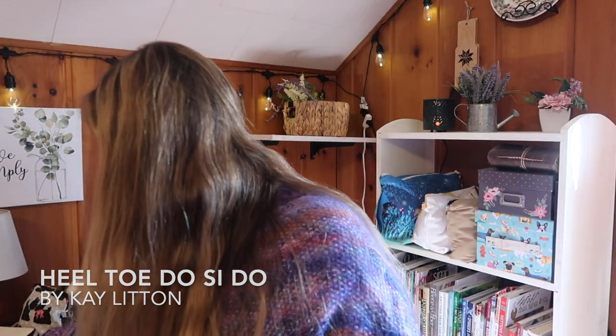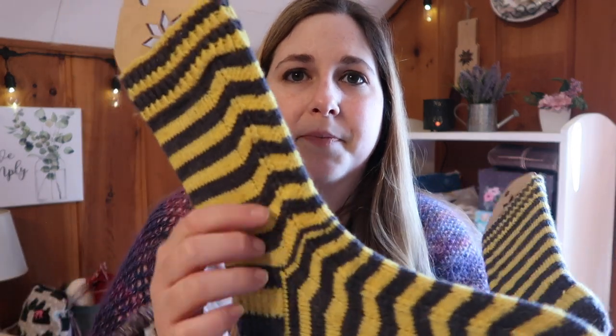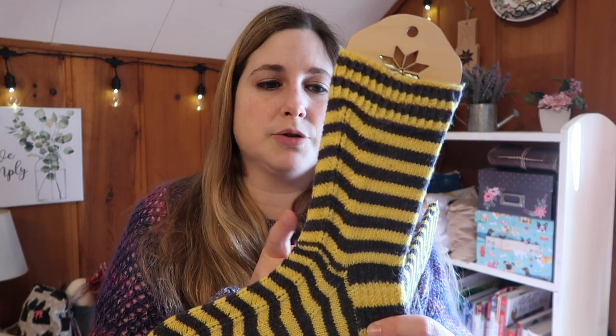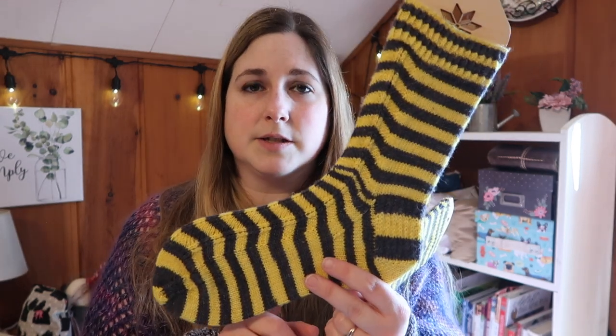My next finished object are the Heel Toe Do-Si-Do socks by Kay Litten, who is the Crazy Sock Lady. You can see the pattern goes right down the middle making little chevrons — it's really cute. I knit the pattern exactly as written. The leg ended up being a little bit longer than I normally do, so if I made them again I'd probably knit it just a little shorter, but I wanted to try it as written.